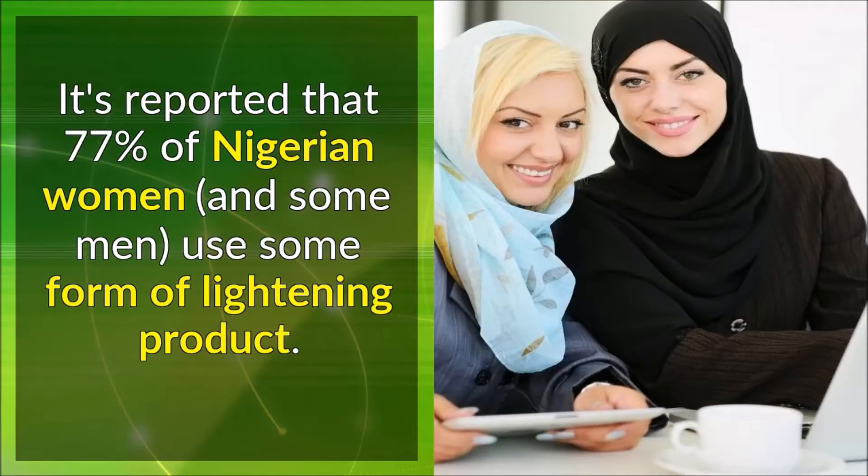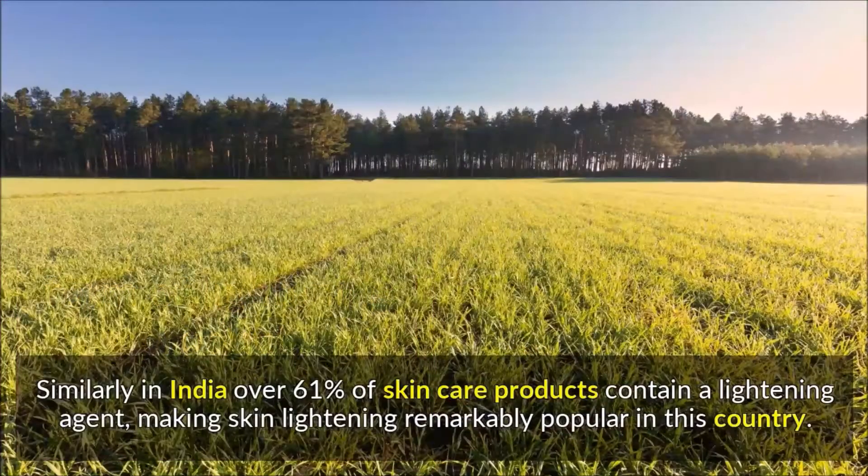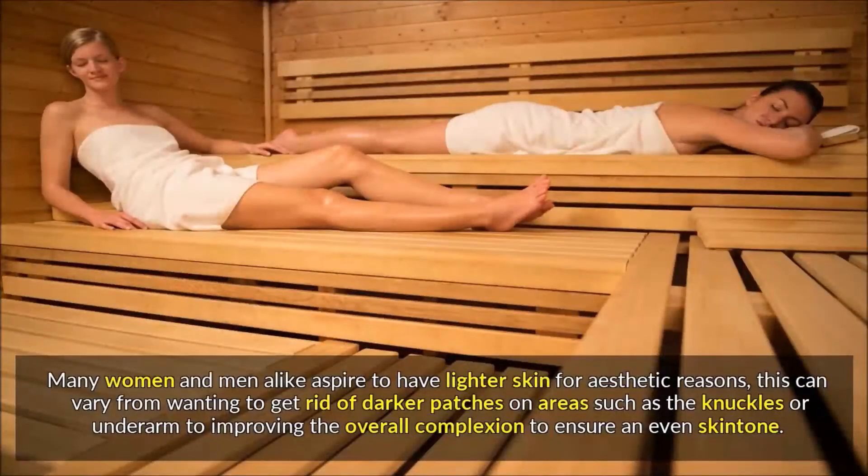It's reported that 77% of Nigerian women use some form of lightening product. Similarly, in India over 61% of skin care products contain a lightening agent, making skin lightening remarkably popular. Many women and men aspire to have lighter skin for aesthetic reasons — from getting rid of darker patches on areas such as the knuckles or underarm to improving the overall complexion for an even skin tone.